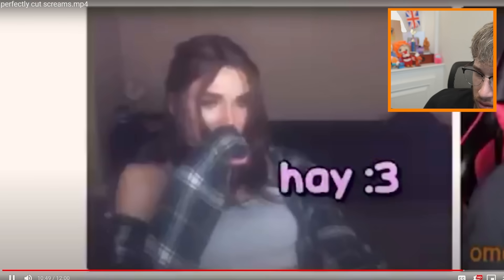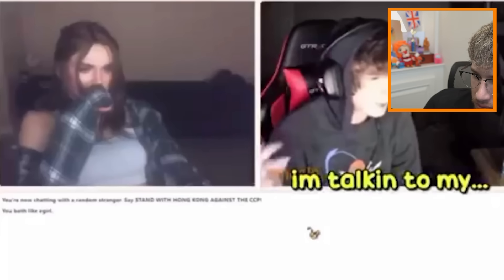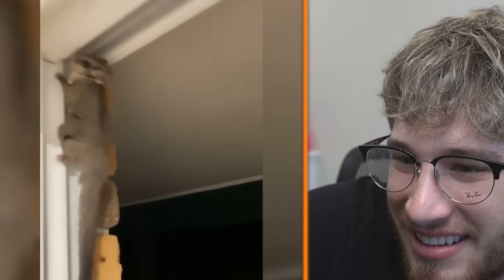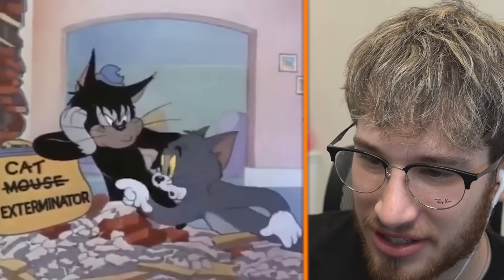Hello. Hey. Blake, what? I'm sorry, I'm talking to my friend. You're talking to me now, buddy, so hang up the phone. Would still ask out. What is that? What the heck — mouse exterminator, cat exterminator?